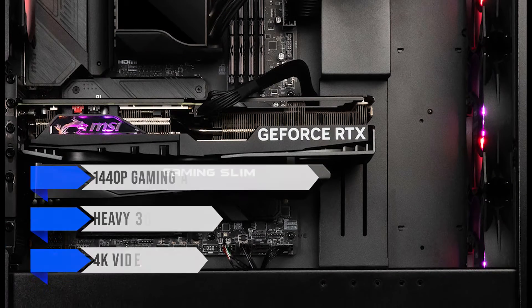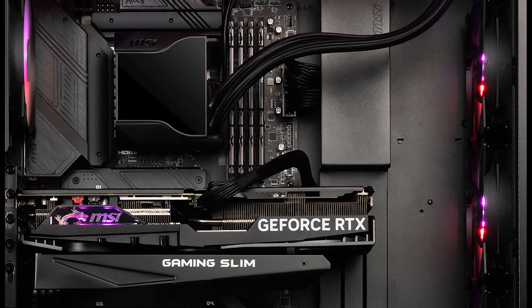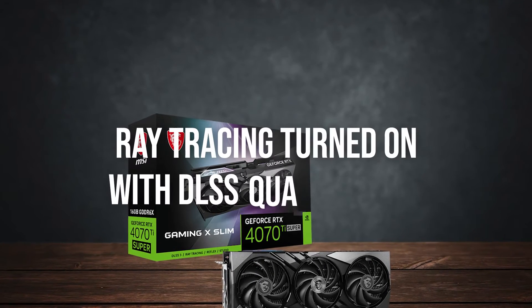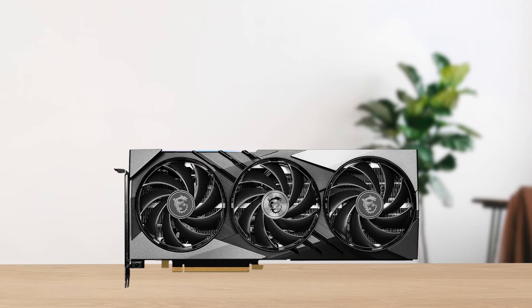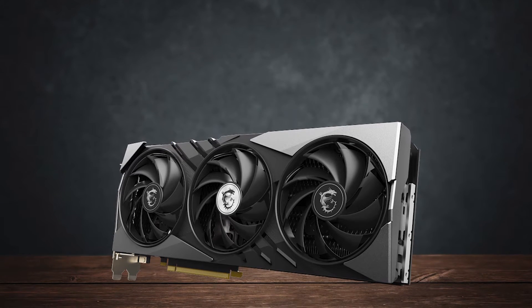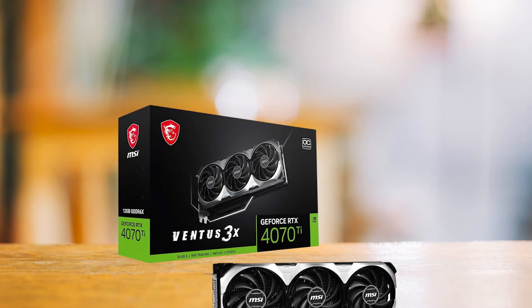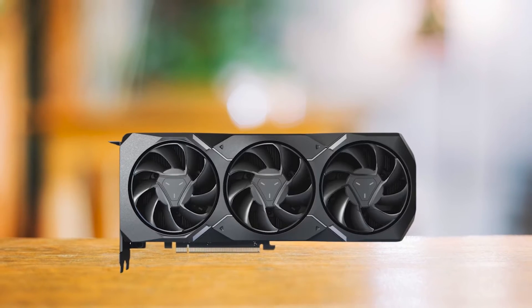In games like Cyberpunk 2077, the RTX 4070 Ti Super manages to deliver 80 fps on average at 1440p with maximum graphics settings, ray tracing turned on, and DLSS quality mode. This alone is enough to show its performance. The card is in a very unique spot — it replaces the overpriced RTX 4070 Ti and is in direct competition with the RX 7900 XT, and both of these GPUs trade blows.